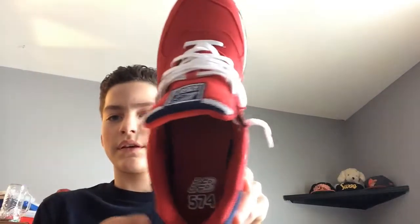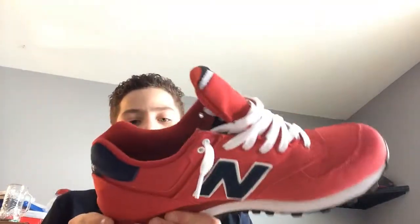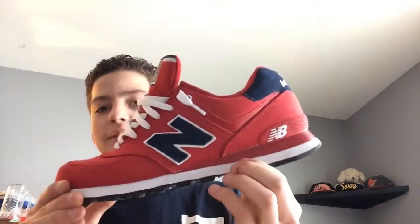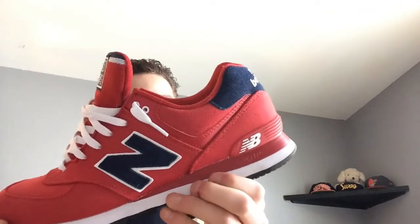I loose-laced these — I wore them today actually. The sole is like a foamy material, sort of hard and soft at the same time. But these are actually really comfy. You can tell I wore them a little. Yeah, these are actually really comfy.